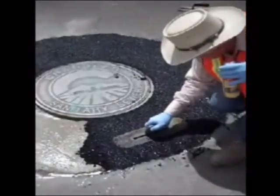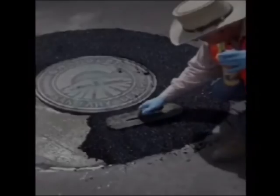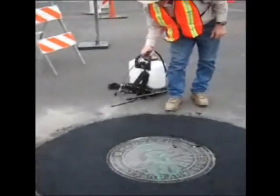Once the Polylast product has been smoothed at the desired level, water is sprayed on the surface to accelerate the curing process.